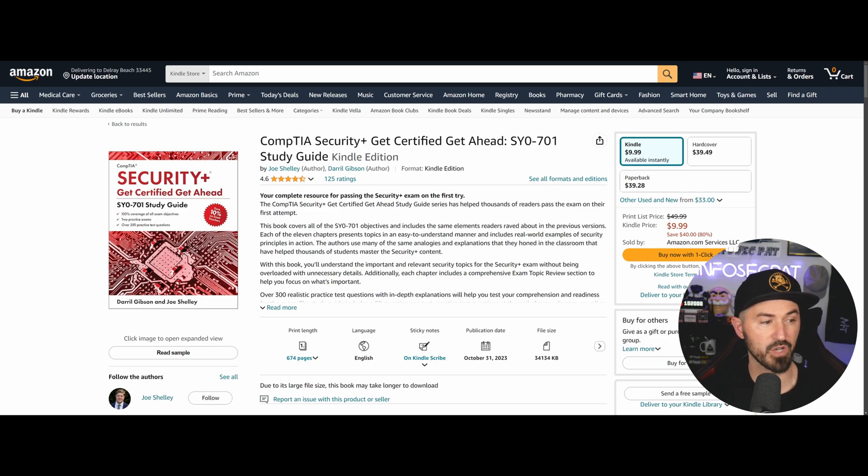Cut out distractions like video games and Netflix and focus on your studies. I mention video games and Netflix because that's what a lot of people do. Right now this is my go time because hockey season isn't on.